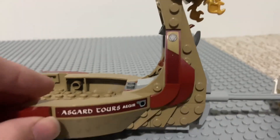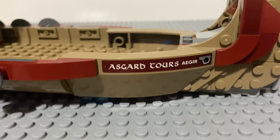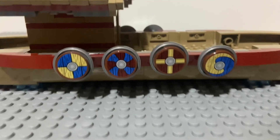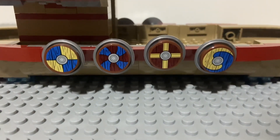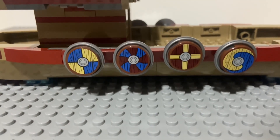Moving around, there is sticker detailing all around the boat with the Asgard Thor's logo on both sides. Moving along, there are cool Viking shields on both sides with four different designs.